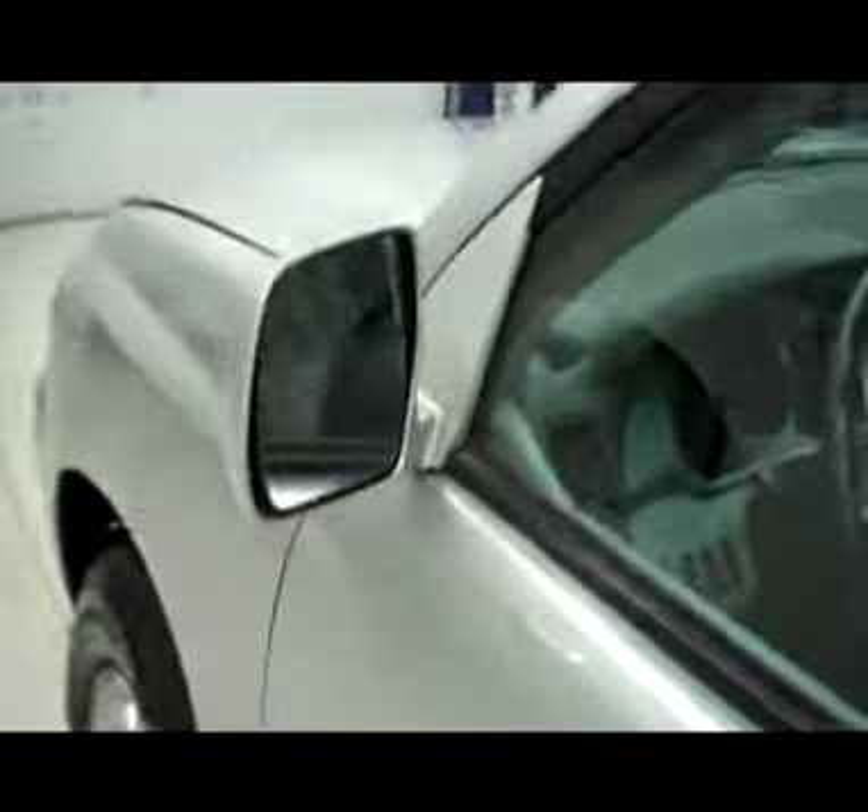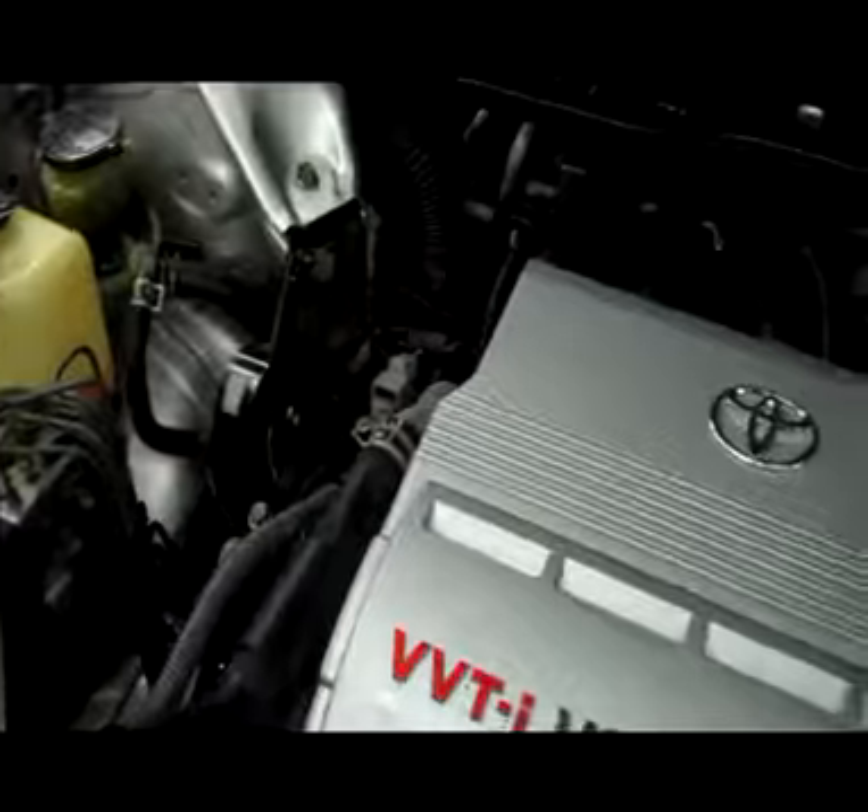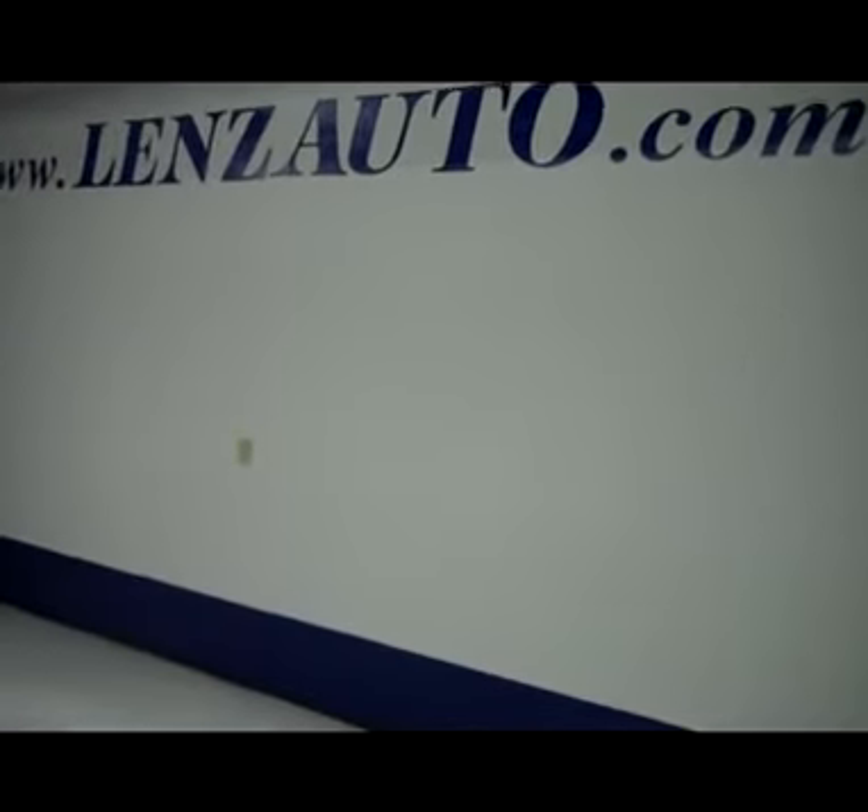There is a very clean second row of seats, and you do have your third row underneath that. It has factory style mirrors. Underneath the hood is a 3.5 liter motor. If you're interested in seeing any more features of this vehicle or any other vehicle, all you have to do is visit lensauto.com.